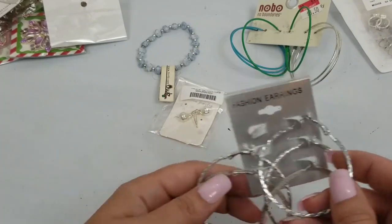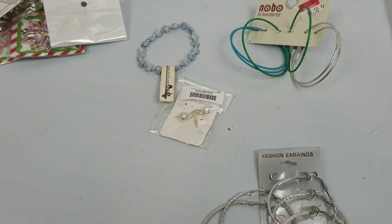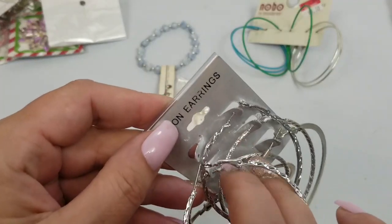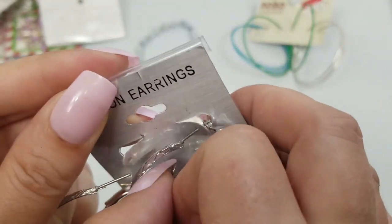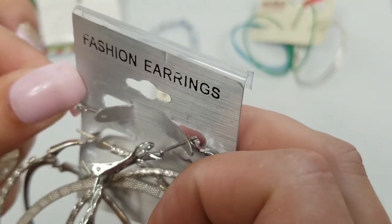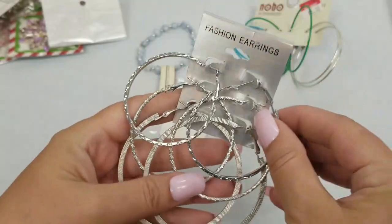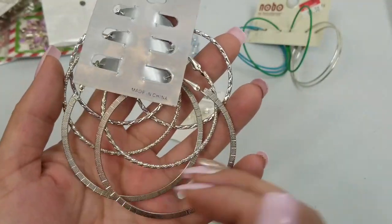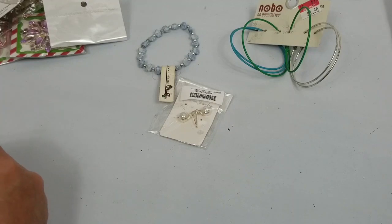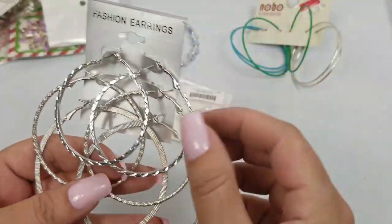So we have these hoops — this one's missing — oh no, it's right here. We have this set: this one and this one. We will do two dollars on these. The large one is two and a half inches diameter, and then we have two inches for the other ones — they're kind of similar.